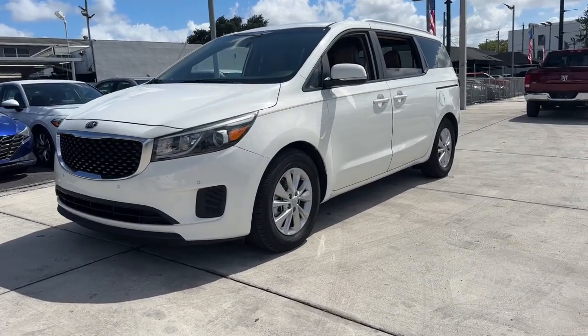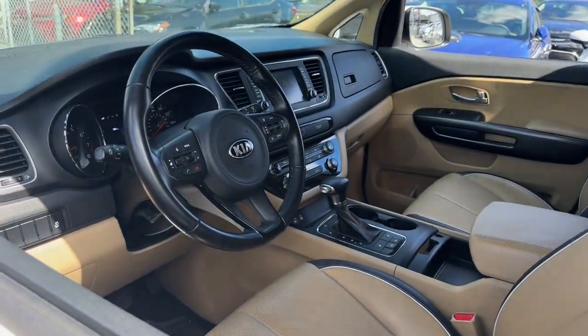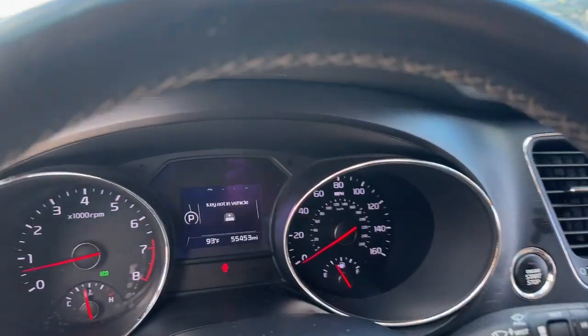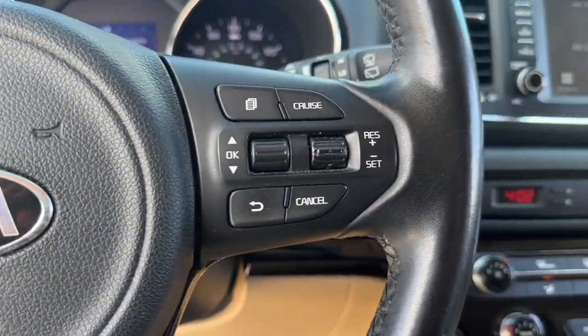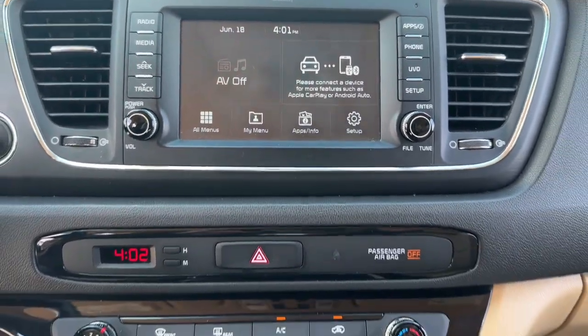Get acquainted with the 2017 Kia Sedona. With less than 60,000 miles on the odometer, this vehicle stands out from the rest. Discover the joy of stress-free travel in this spacious and connected Sedona. Family-focused, this modern plush minivan prioritizes safety and comfort while also providing handsome styling and a smooth, agile driving experience.